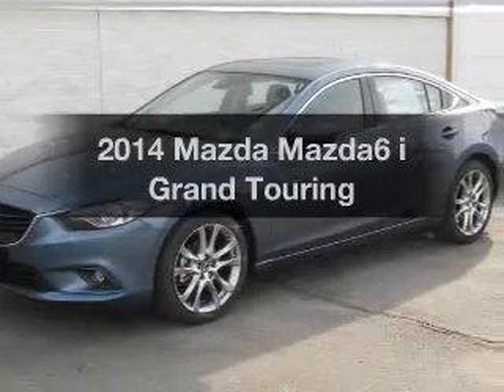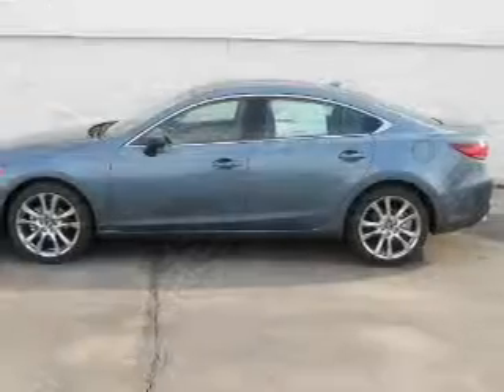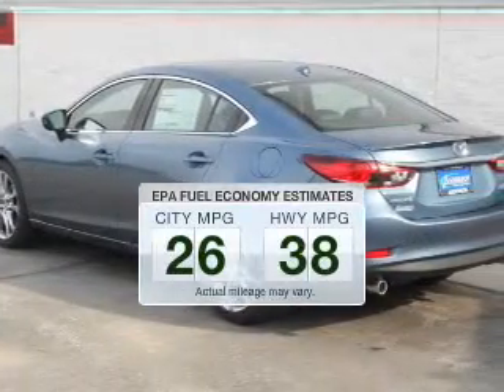Introducing the 2014 Mazda Mazda 6. If you're looking for an automobile with great attributes, look no further. Save your money and make fewer trips to the gas station to fill your gas tank when driving this fuel-efficient vehicle.